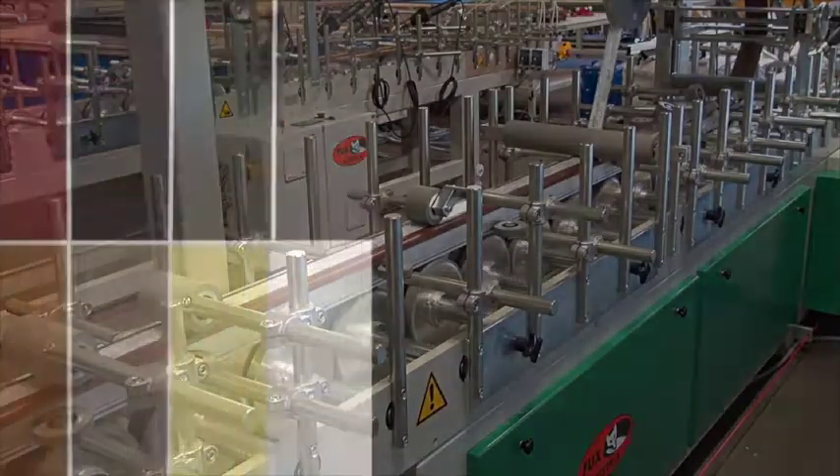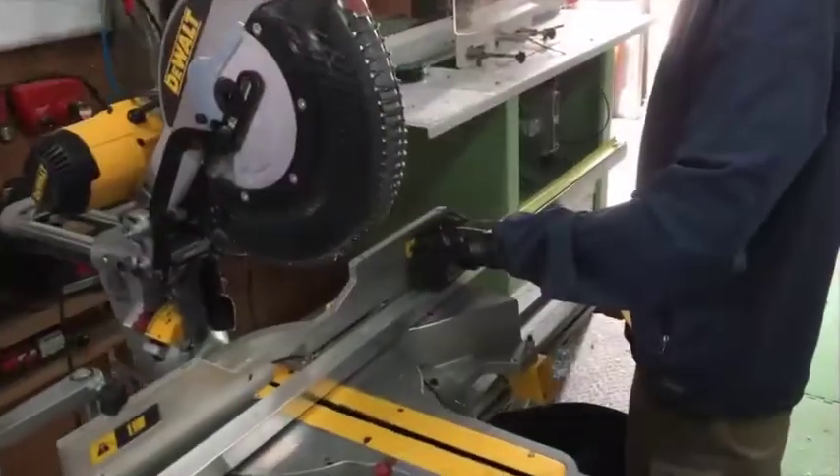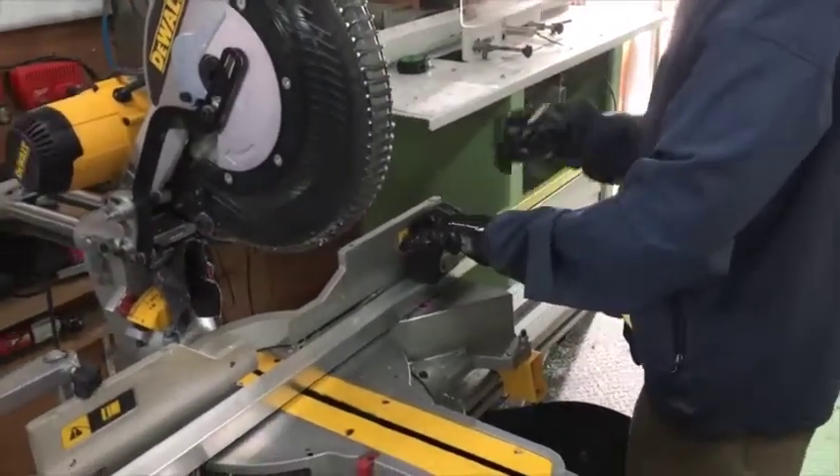We are using Renolit FX foil which is designed for hot climates and guaranteed for 15 years against fading in Australia. We can provide fabricators with the IP, equipment and products to become a quality UPVC window manufacturer in Australia.